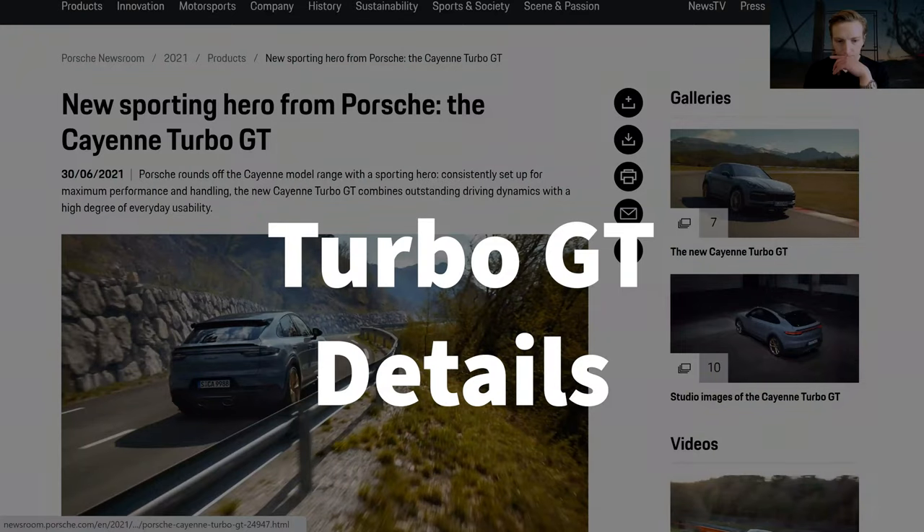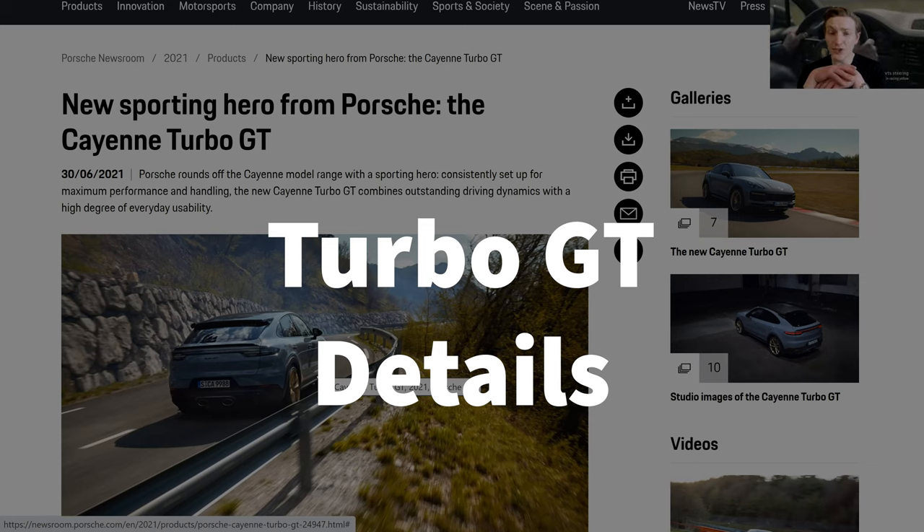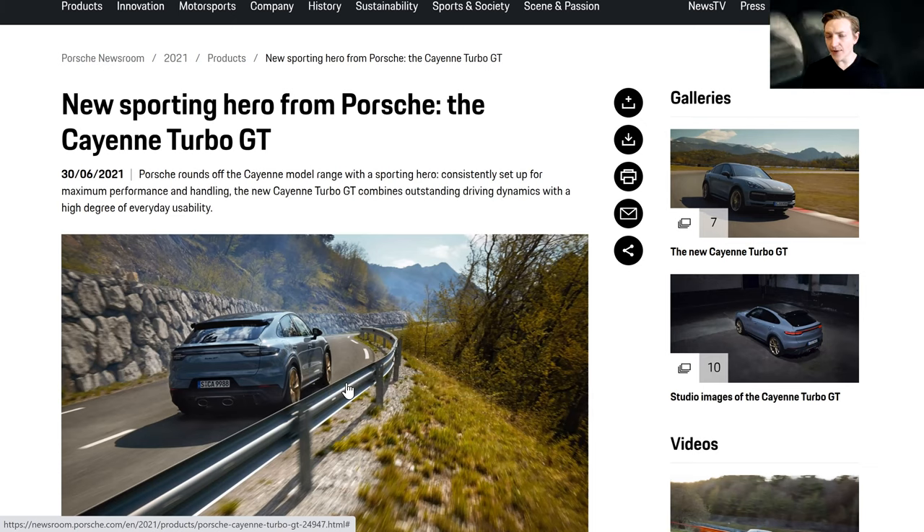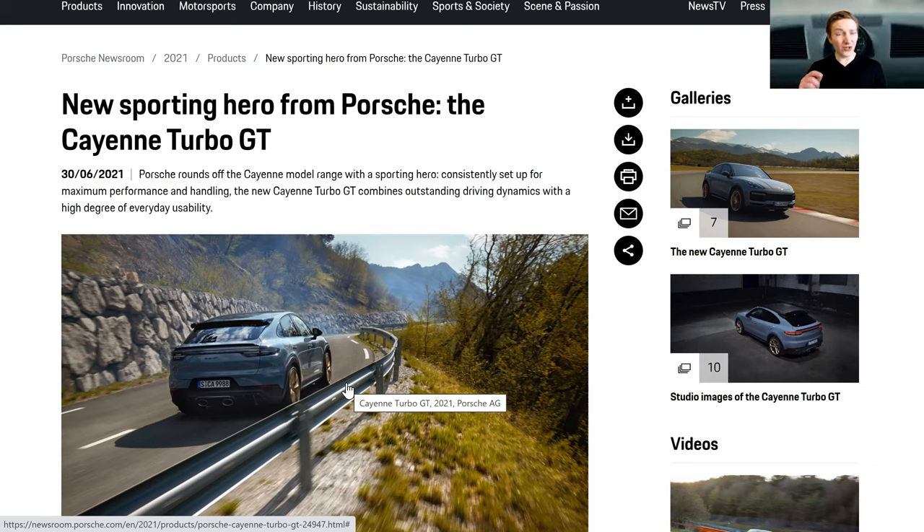To look at what you get with the Turbo GT, it's probably best to go through the press release that Porsche has made, because the information on the website itself isn't really sufficient to fully evaluate the car. As an aside, Porsche seems to have positioned itself as the king of upselling — they have myriad different models, each one a few thousand dollars more than the last, and all of a sudden you end up spending quite a bit of additional money without really realizing it. The Turbo GT seems to be a continuation of this theme.